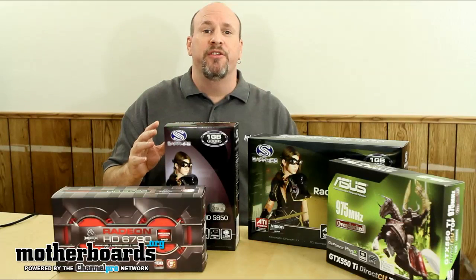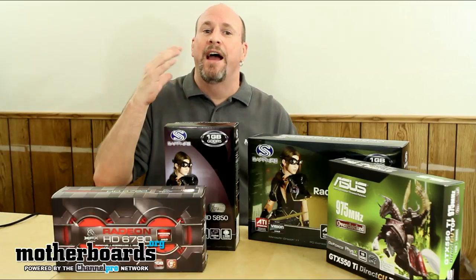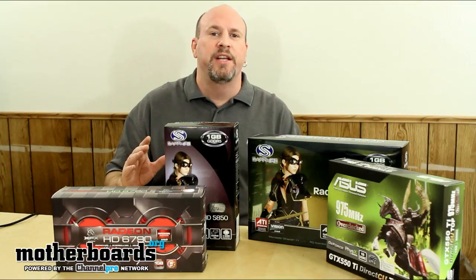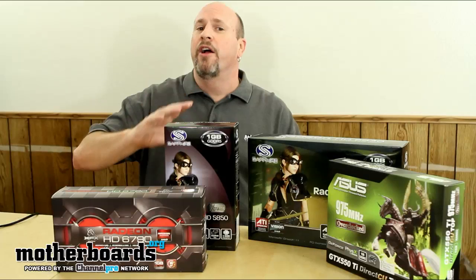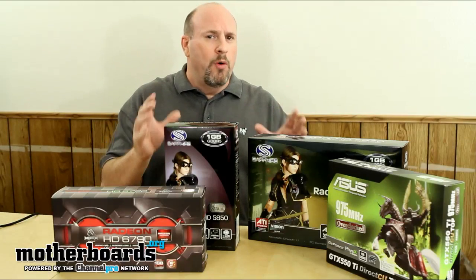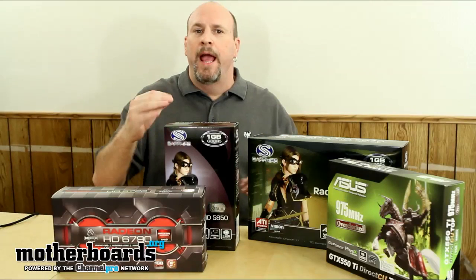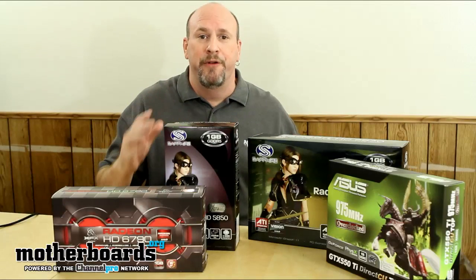1680 is the basic resolution that you get when you talk to the people at Steam. Steam is claiming that the average gamer only has a resolution of 1680. Almost all the cards you're seeing now from both Nvidia and AMD can easily cover this. So if you're out there looking for a video card, really determine what your need is. If you only have a single monitor with not very much resolution, you can get away with getting a lower-end video card.